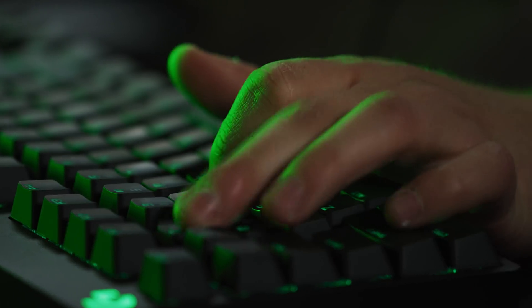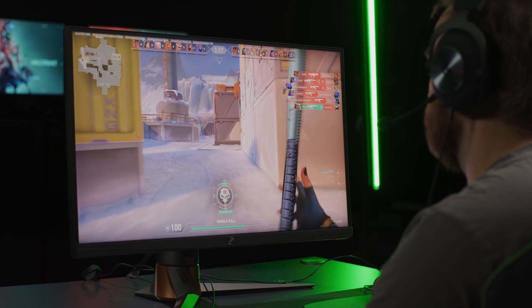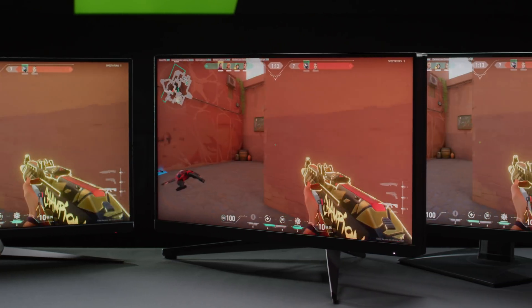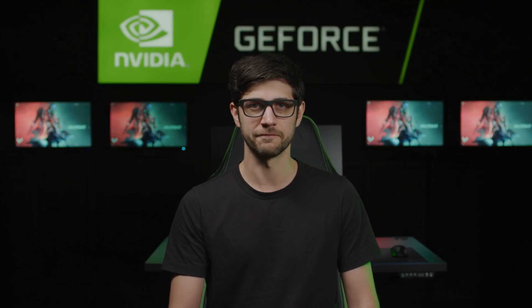Everything to do with being a pro gamer is about small improvements. Having gear like this that performs at the highest level is always going to be well-received and always going to be key to constantly pushing those limits at what we do. With new eSports displays at 1440p and 360Hz, gamers can play their best with zero compromise. The future of eSports monitors is upon us.